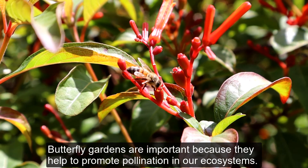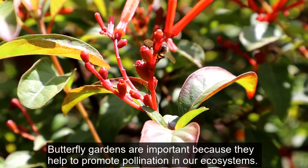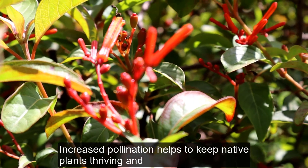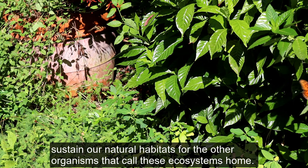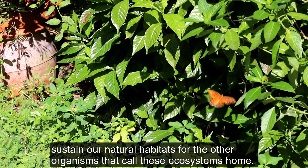Butterfly gardens are important because they help to promote pollination in our ecosystems. Increased pollination helps to keep native plants thriving and sustain our natural habitats for the other organisms that call these ecosystems home.